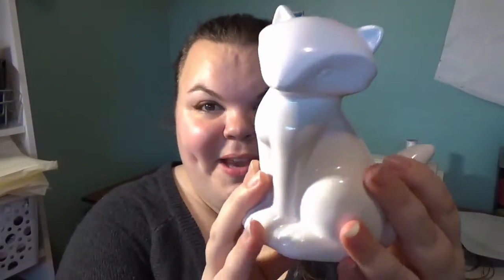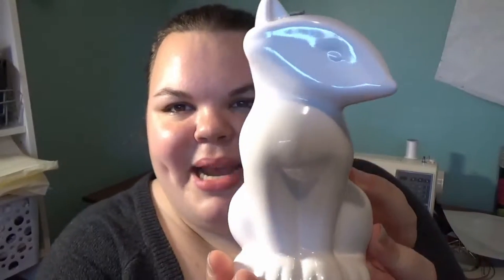The next item I got is this super adorable ceramic fox. It was only $3 and it is just so cute — I couldn't pass it up.